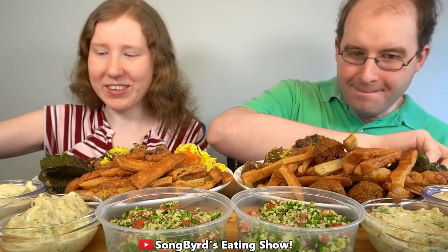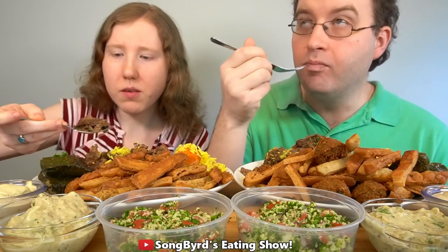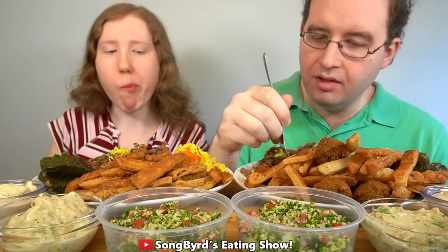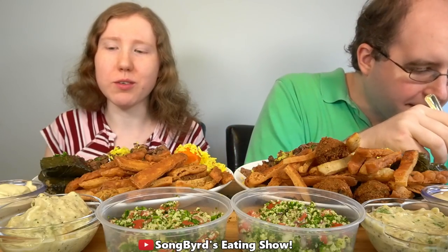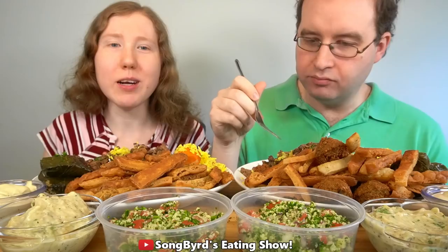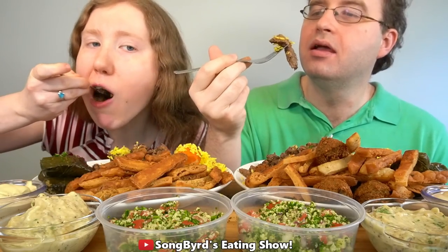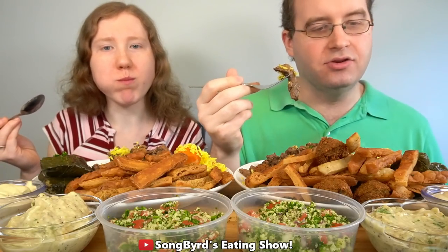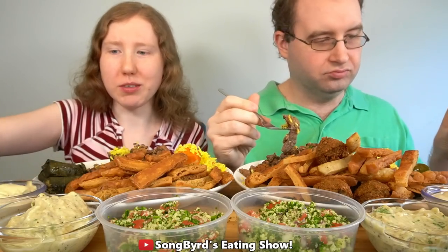My favorite part of these meals is always the grape leaves — since I first tried them about a year ago, I really love grape leaves. I'll try these ones and see how they go. By the way, they go in hummus. Oh, they do! Thank you for letting me know.